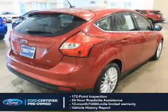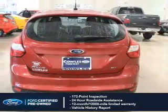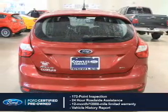12-month, 12,000-mile comprehensive limited warranty, plus 7-year, 100,000-mile powertrain limited warranty coverage.